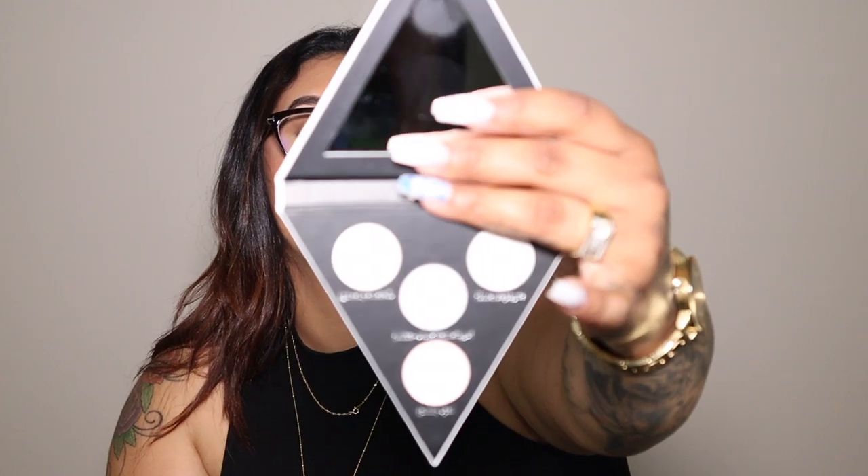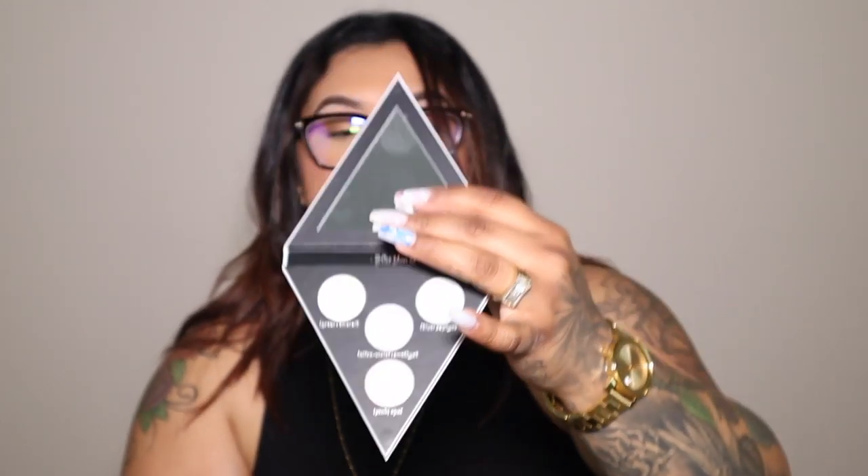Next I got the Kat Von D holographic palette. I actually have two of these — the first one I got was damaged and I had to call them about it, because every time I purchase something from Sephora something comes damaged. I called them and had them resend me one. This is what the undamaged one looks like, and you can see how some of them change colors. Again, this is just something I can put in a kit so when I do people's makeups I have different options.